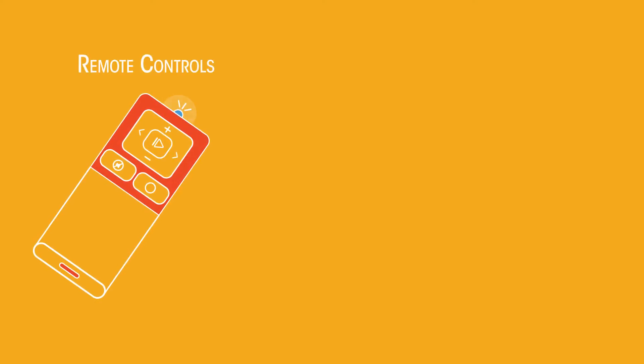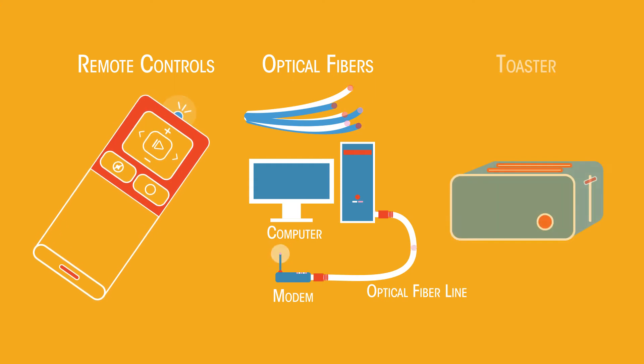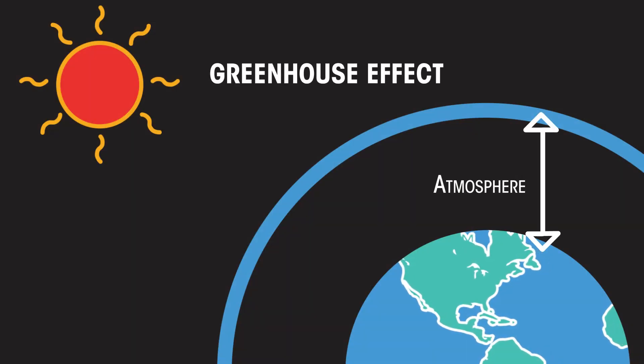Infrared radiation also has many other uses. It can be used to transmit signals via remote controls or optical fibres. It's used in cooking, like in a toaster. But none of these uses are vital for life on Earth — whereas the greenhouse effect is.